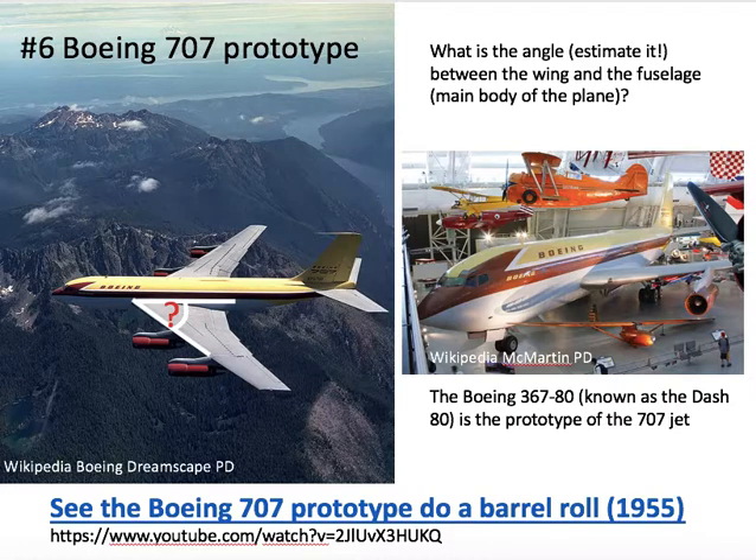Nearly opposite the Boeing 307 is the Boeing 707 prototype. At the time it was called the 367-80, and they just called it the Dash-80. Perhaps not colors they would choose now, but I'm asking you what is the angle between the wing and the fuselage. During a commercial demonstration, the test pilot actually barrel rolled it — not a loop-the-loop, but a gentle sideways turn, going upside down and back to straight and level flight. You can see that on the video as well.